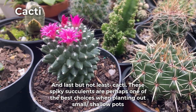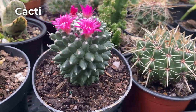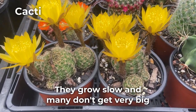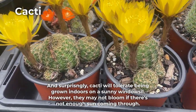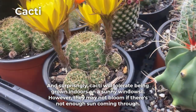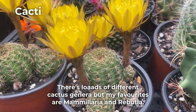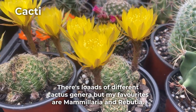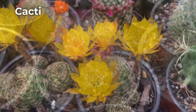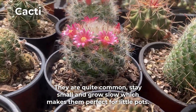These spiky succulents are perhaps one of the best choices when planting out small and shallow pots. They grow slow and many don't get very big. And surprisingly, cacti will tolerate being grown indoors on a sunny windowsill. However, they may not bloom if there's not enough sun coming through. There are loads of different cactus genera but my favorites are Mammillaria and Rebutia. They are quite common, stay small and grow slow, which makes them perfect for little pots.